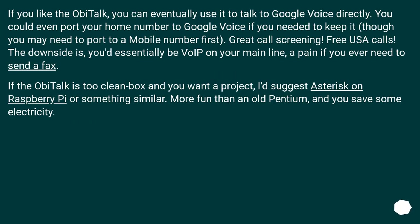If you like the Abitalk, you can eventually use it to talk to Google Voice directly. You could even port your home number to Google Voice if you needed to keep it, though you may need to port to a mobile number first. Great call screening, free USA calls. The downside is you'd essentially be on VoIP for your main line — a pain if you ever need to send a fax. If the Abitalk is too clean-box and you want a project, I'd suggest Asterisk on Raspberry Pi or something similar. More fun than an old Pentium, and you save some electricity.